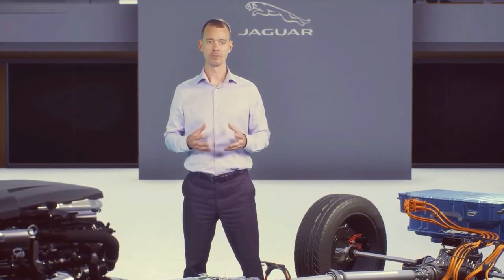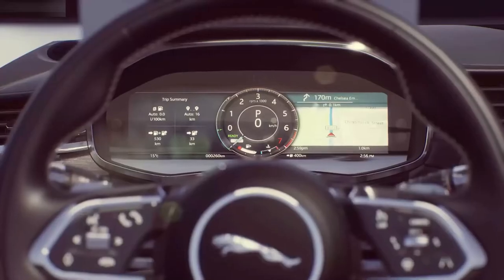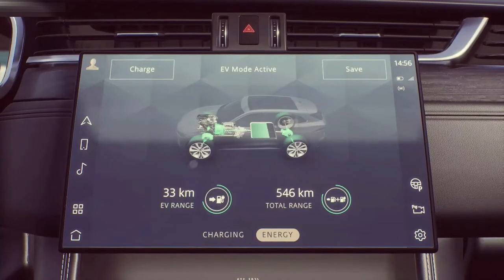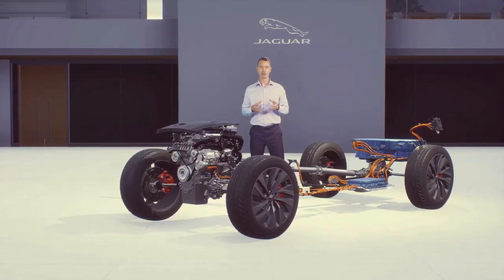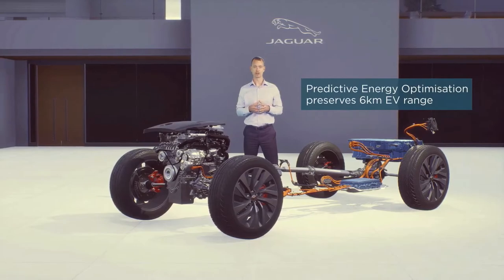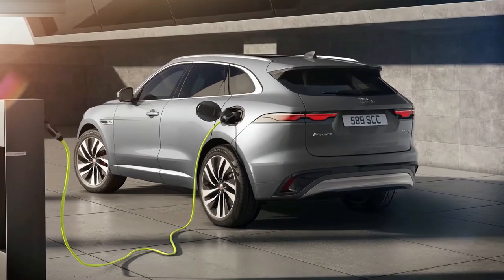A key focus of our development for this latest-generation PHEV was to make it as intuitive as possible and completely integrated for the driver. Switching between modes happens in the blink of an eye, with confirmation shown in the Virtual Instrument Cluster and the PIVI Pro infotainment screen. You can see your battery charge status and range, and PIVI Pro's smart navigation can help you plot the most efficient route. Entering a destination enables the Predictive Energy Optimisation software, which intelligently combines route and GPS location data to find you the most efficient journey and driving mode combination. My favourite feature automatically ensures you arrive at your destination with a minimum of 6 km EV range, allowing a silent arrival or zero-emission city driving.